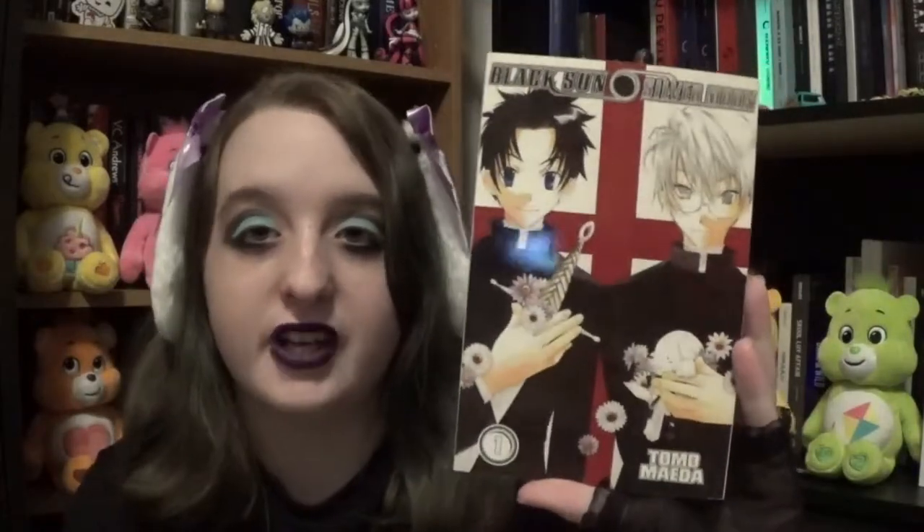Then the next one is Black Sun Silver Moon Vol. 1. This is about preachers that fight zombies, basically. Really interesting, can't wait to read that. Something weird — well, not really that weird. I watch too many horror movies, so.